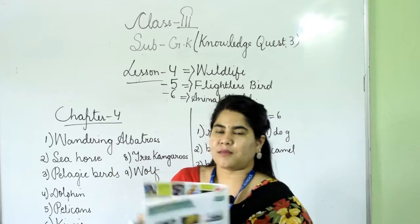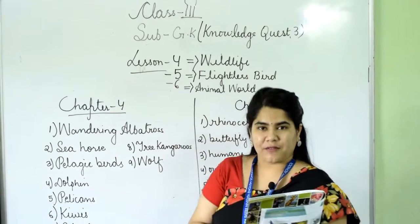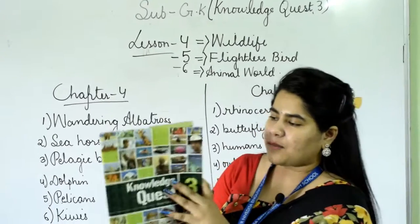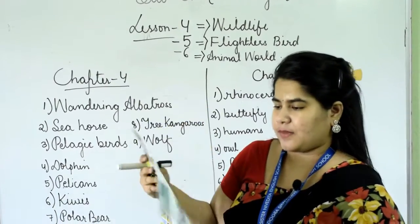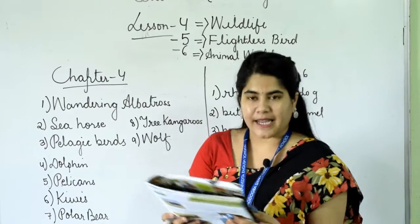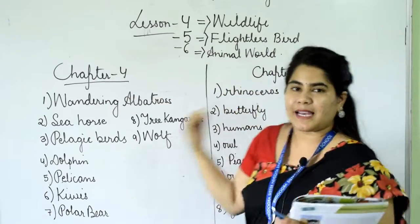Today we will do chapter number 4, 5, and 6. So everyone take out your book — the name of the book is Knowledge Quest 3 for Class 3. Move on to page number 8, chapter number 4. The name of the chapter is Wildlife.